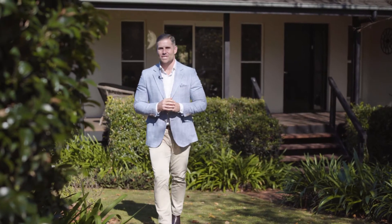Situated in a beautiful and quiet cul-de-sac street sits this modern family home with manicured gardens, high ceilings and timber floors. My name is Bill Johnson from McGrath and on behalf of my vendors I'd like to welcome you to 12 Pinehurst Court, Alstonville.